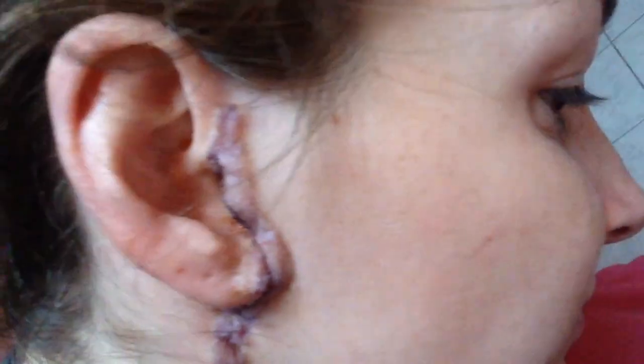Since this tumor is located near so many facial nerves, it's really tricky to remove without causing any damage, such as facial paralysis. And of course, the more surgeries you do, the trickier it gets.